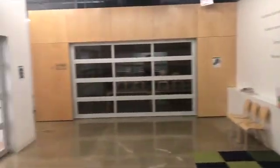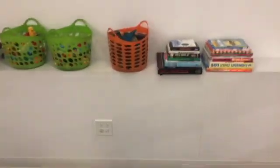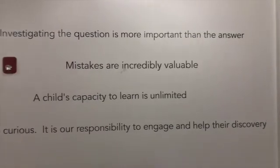Whether it's at a party, a school field trip, or one of our wonderful 13 weeks of summer camp, we have a space designed to allow kids to be more creative as they learn how to design and solve problems that relate to everyday things.